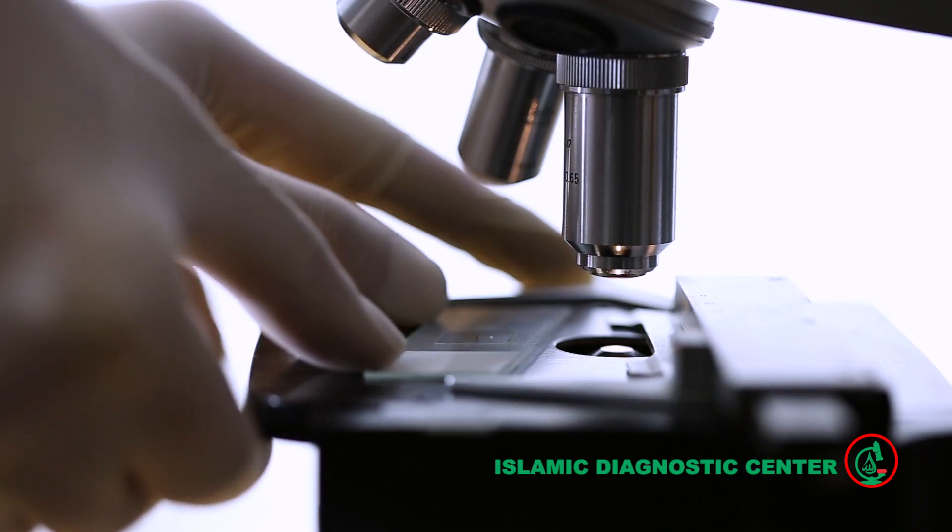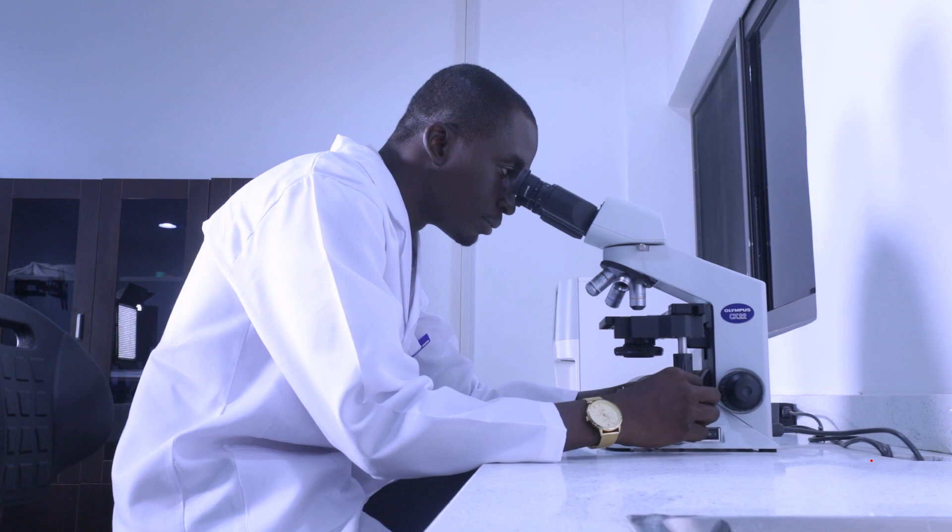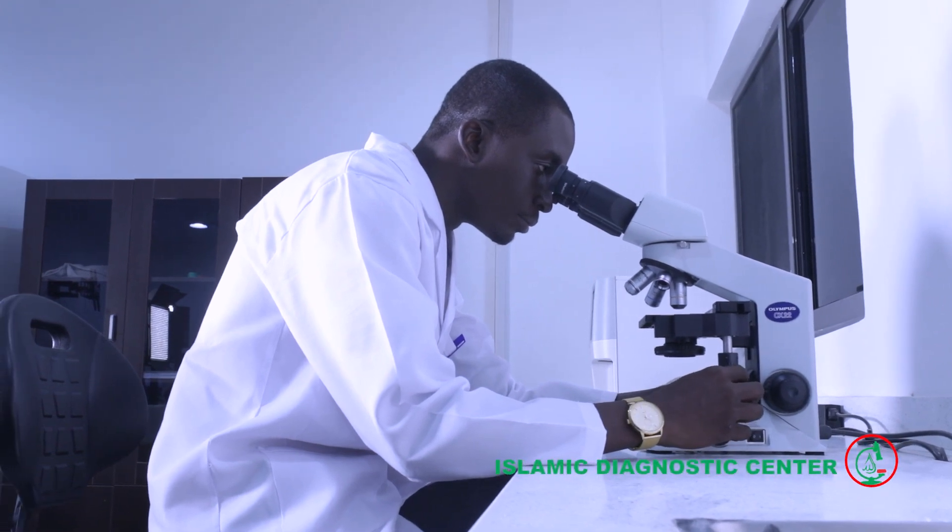Dr. Abdul Hakam Aboubakar is the Head of the Islamic Diagnostics Center at Gran Yutan Islamic Hospital. We are currently at the Islamic Diagnostics Center. How different, or what is the uniqueness of this place compared to other lab centers on the market?